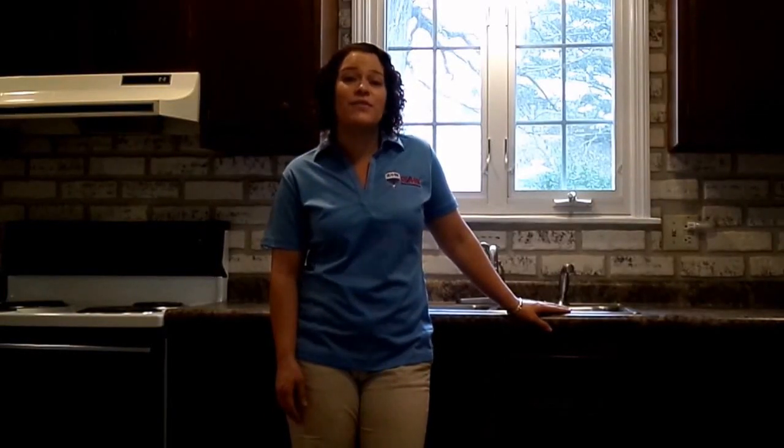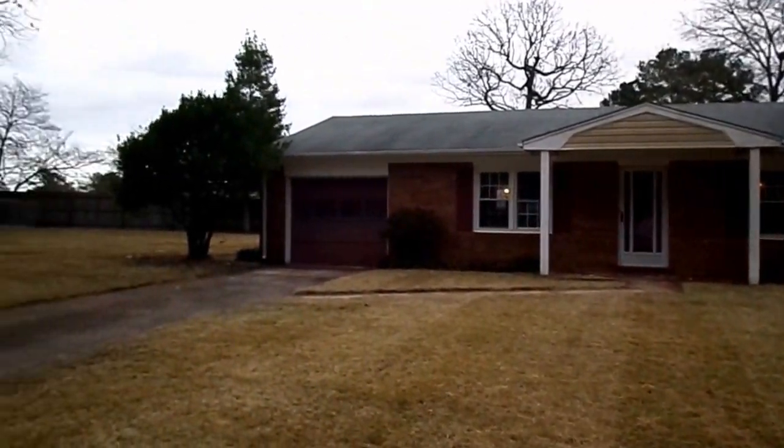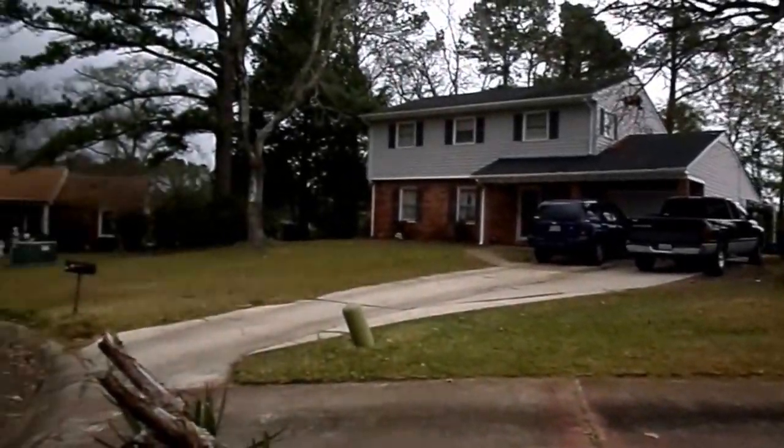Hi, I'm Alexis Pearson with Remax Home Connections, and this is the video tour for my listing at 206 Security Court in Jacksonville, North Carolina. I hope you enjoy it. This home is located in an established neighborhood just outside of the city limits, and I love that it is nestled at the end of a cul-de-sac.